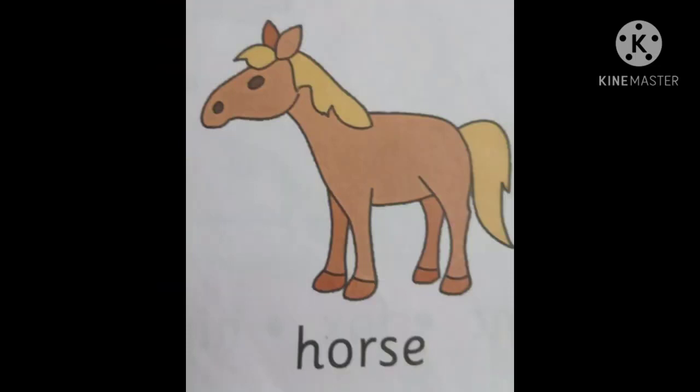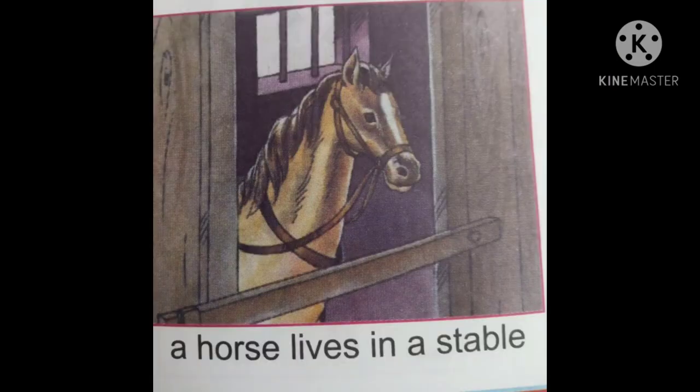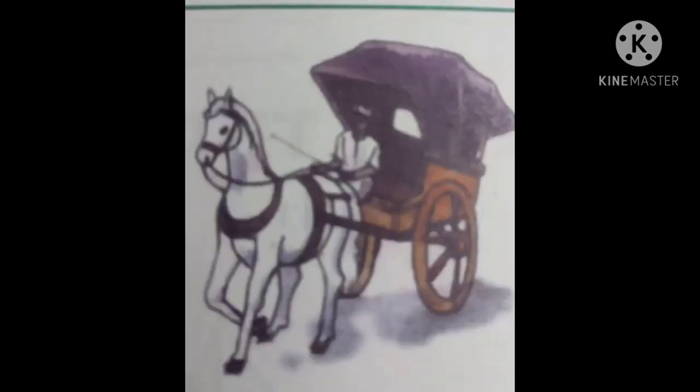The next one is horse. Horse's young one is colt. Horse lives in a stable. A horse cart is called a tonga.